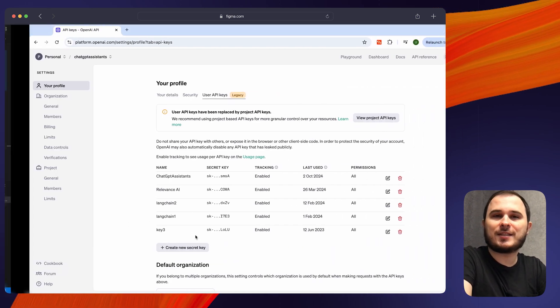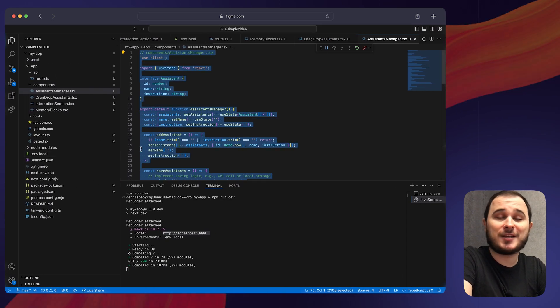Just play with prompting, your assistant's instructions, cycles, and the assistant's memory.